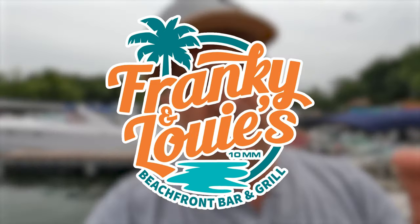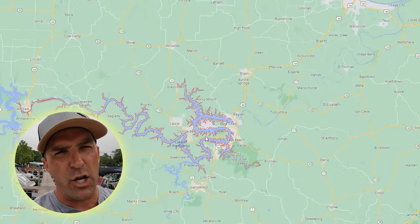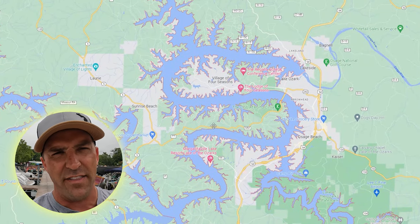We're doing more of these lakeside restaurant tours and today we came over to one of our family's favorite spots, Frank and Louis. We want to figure out where Frank and Louis is on the map, so let's pull up a map of Missouri, go to the middle, go down a little bit — that's where you're going to find the lake.